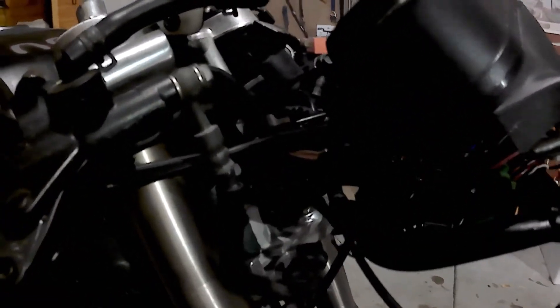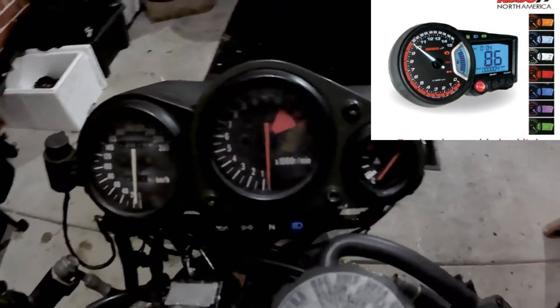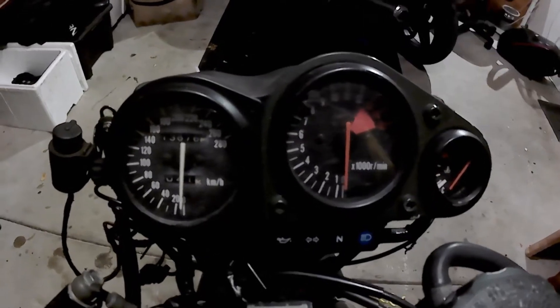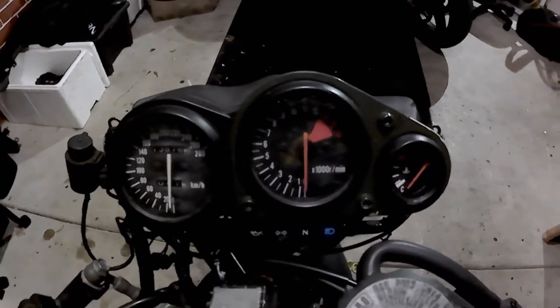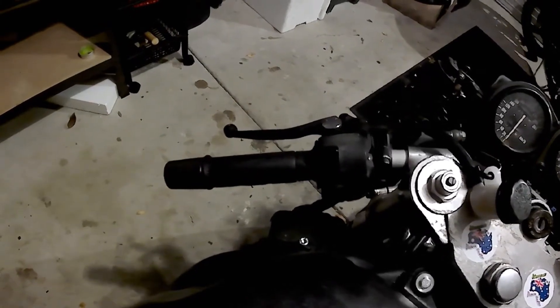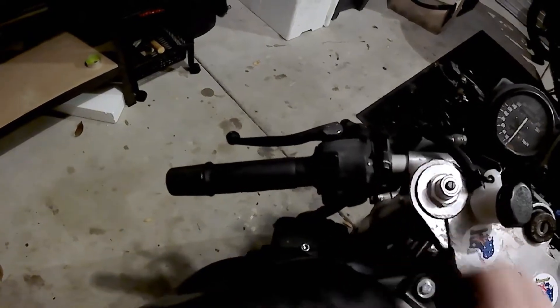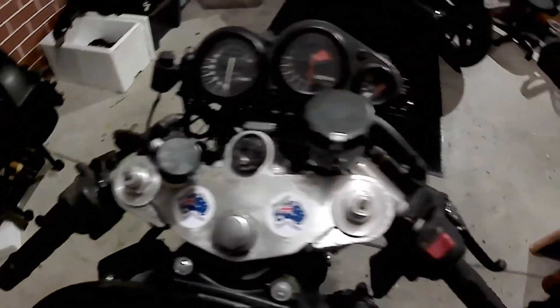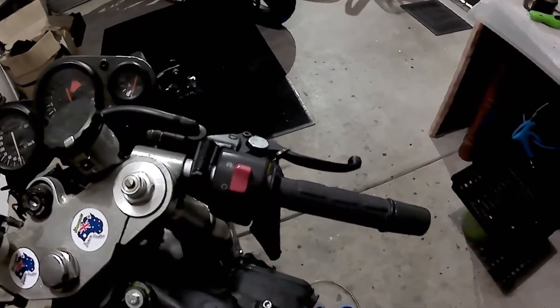I plan on swapping the stock gauges for the Koso gauge pictured here, and I'll get a new mounting bracket fabricated for it and the headlights. The clip-ons were bent and I haven't ordered new ones yet, so I've only been able to do some small test rides and I've got no mirrors either, as you can see.